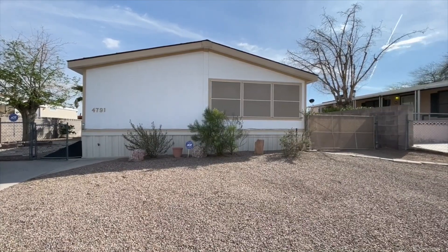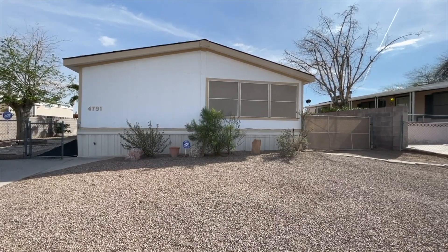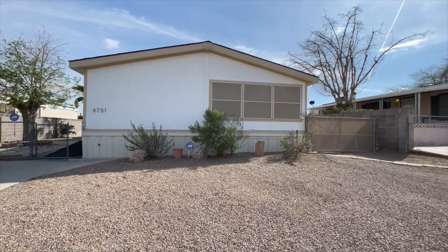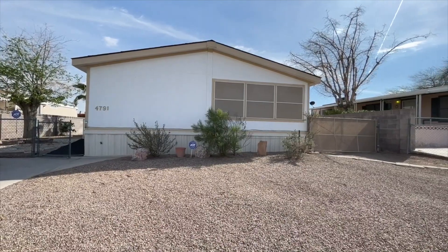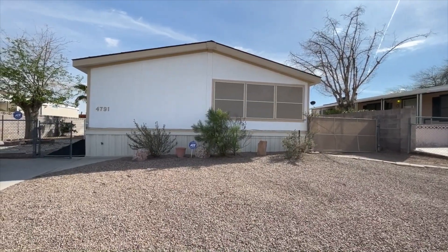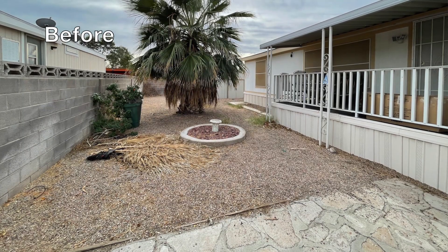Good day rehabbers, it's Jamine Willis here back with another property tour. We are at the Fuentes property. We are done and ready to go on the market this weekend — going live tomorrow with an open house on Sunday. So let me take you through and show you everything that we did. We didn't have a ton of things to do, but we did do some work.